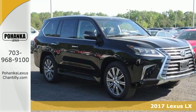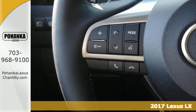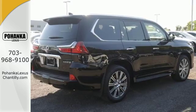It's a 2017 Lexus LX570. Downtown or out of town, take your pick and dominate the road gracefully in this LX570.